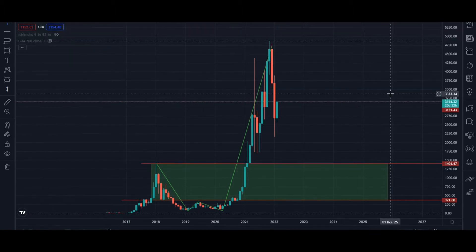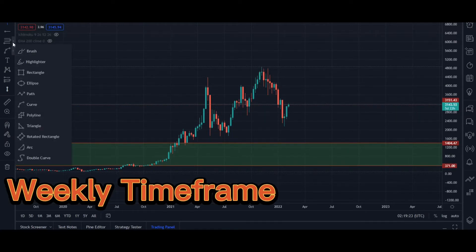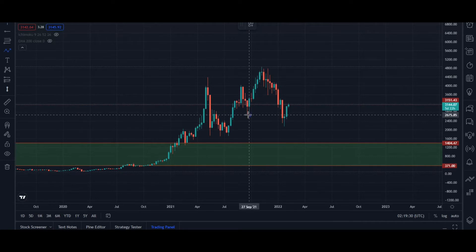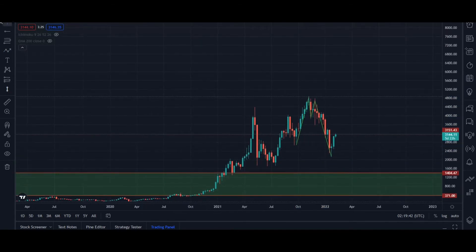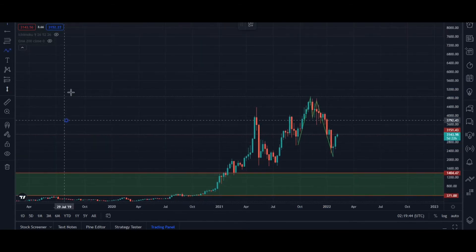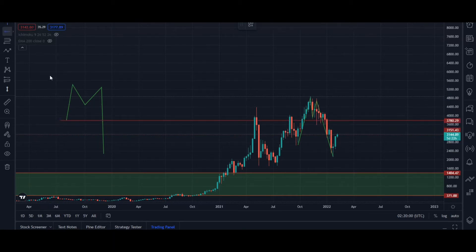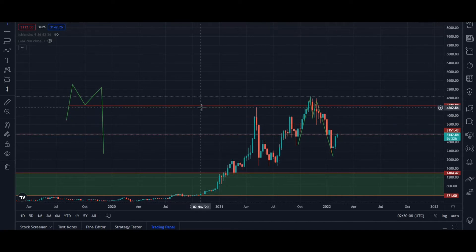Going down to our weekly timeframe, we have a market that is also printing a very interesting price action — similar to what we have in the monthly but in inverse form. We have a market that is printing an over-extended M formation. After the creation of an over-extended M formation, expect the market to either retrace to this level or make a deeper retracement to this level.